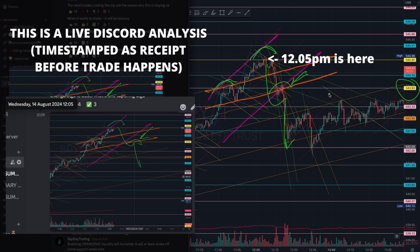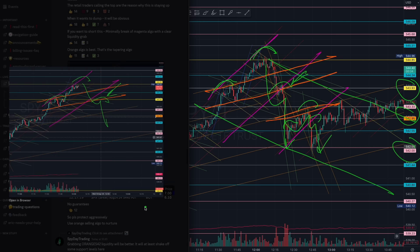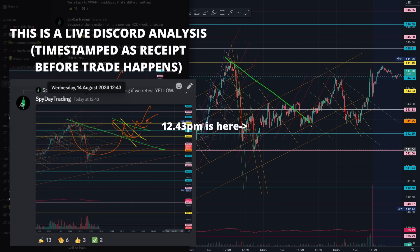We lacked selling continuation even though we started wedging and formed another orange head and shoulder pattern off the liquidity level at orange 542. We lacked selling continuation because of that green algorithm that started tapering at this range. You have to be very mindful when looking for selling continuation, especially understanding the liquidity level was at the pink 542, as mentioned in the Discord server. Once we lacked that selling continuation at 12:43, you understood there was a green algorithm forming.